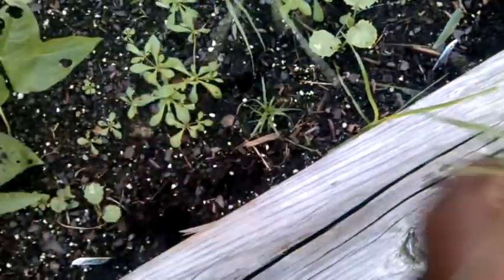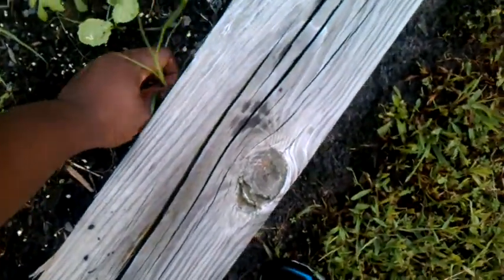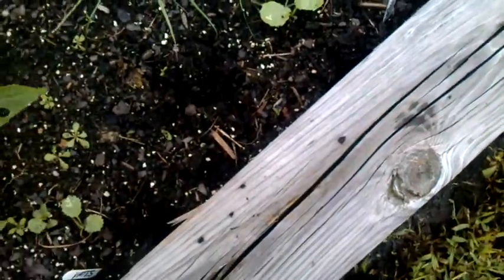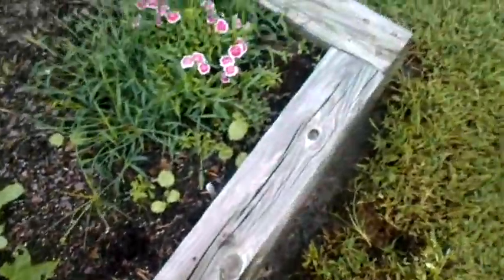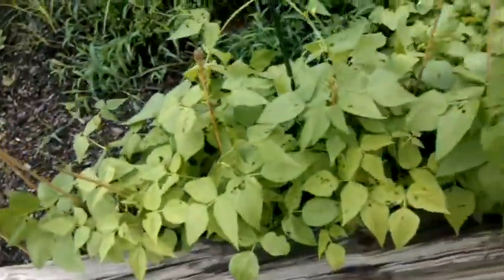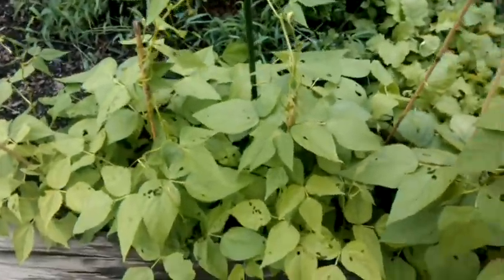Weeds and grass out here too. Then I got a couple of rutabagas that made it, so we'll see what happens with them. Some more pole beans, seem to be doing really well.